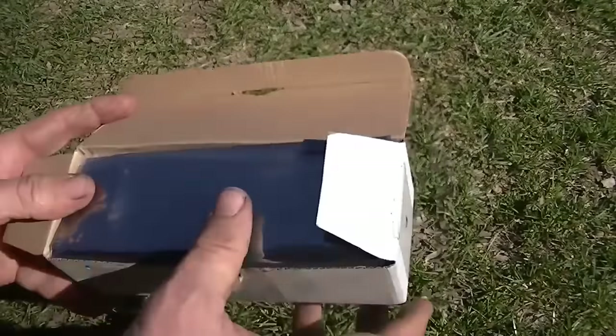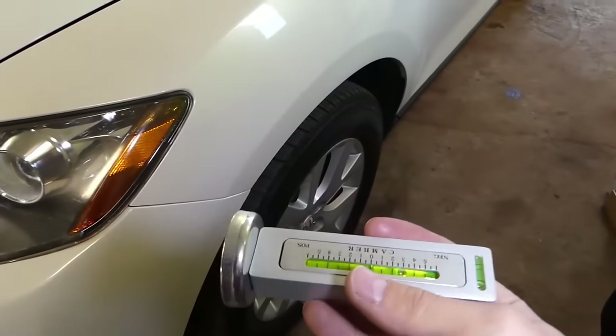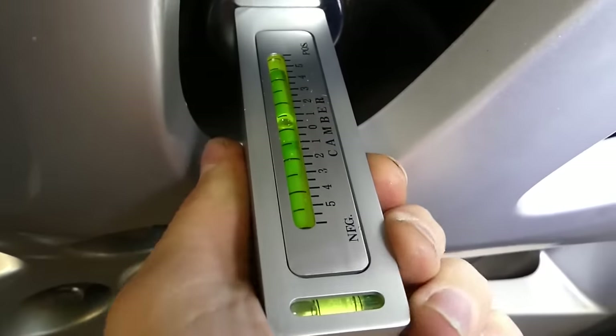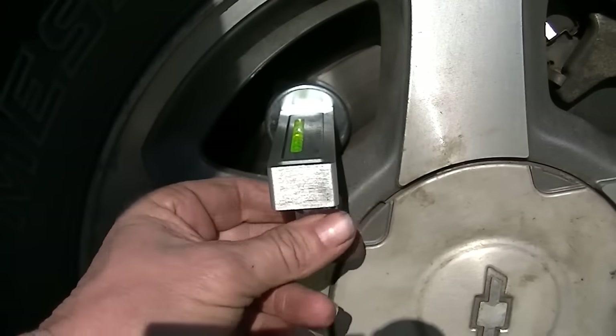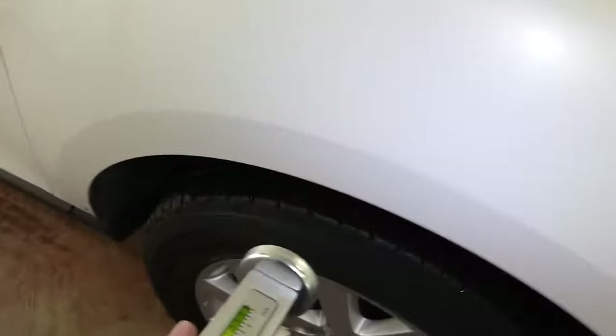Say hi to the ToolWiz Universal Magnetic Gauge Tool, your go-to solution for precise wheel alignment. Compatible with various car brands, including BMW, Benz, Chevrolet, Toyota, Honda, Jeep, and Citroën.